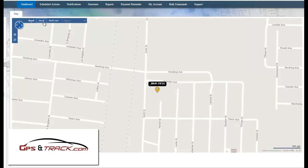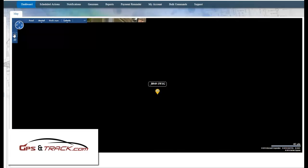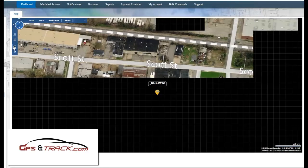They notified us today that it was in fact stolen. What we're able to do on their tracker is take it out of what we call sleep mode — because it updates once a day on its own — and put it into real-time tracking. It's got a five-year battery life.